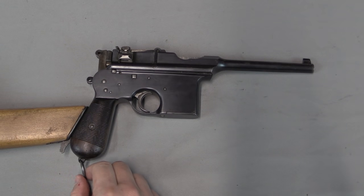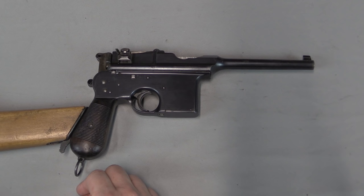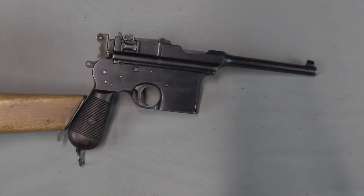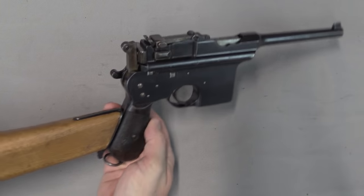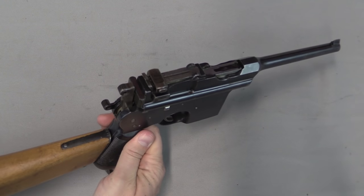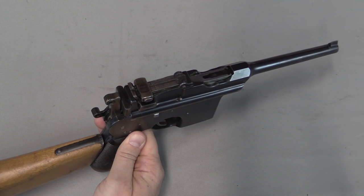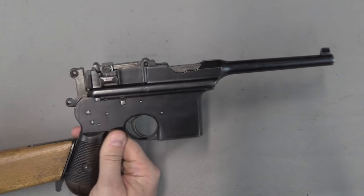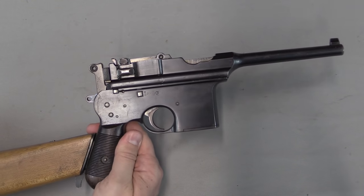Most of these pistols have been exempted from NFA regulation — they are not considered short-barrelled rifles because their value is derived primarily from collectible purposes. If you'd like to see a complete list of which guns are exempt in that way, take a look at the ATF's Curio and Relic sourcebook online. It lists not just what guns are Curio and Relic eligible, but which guns are exempt from the NFA under various sections.